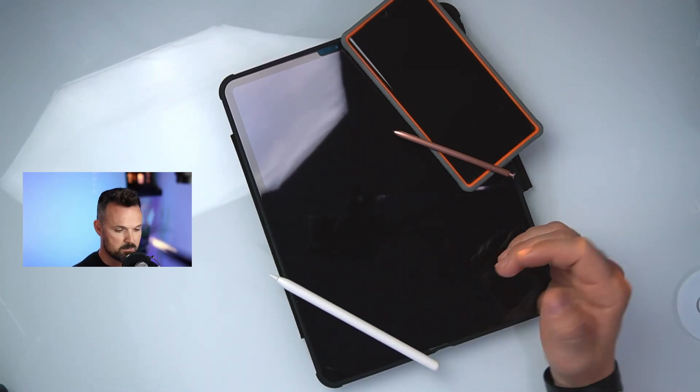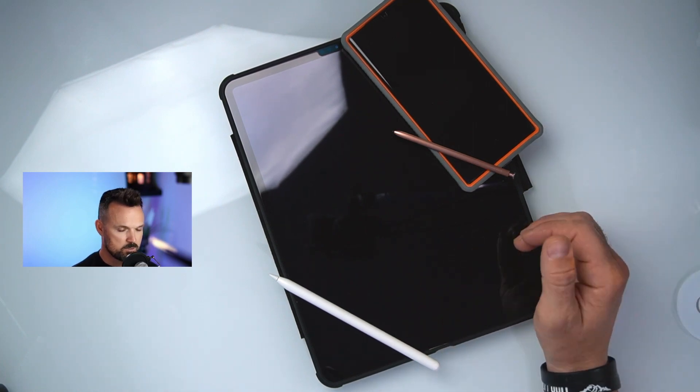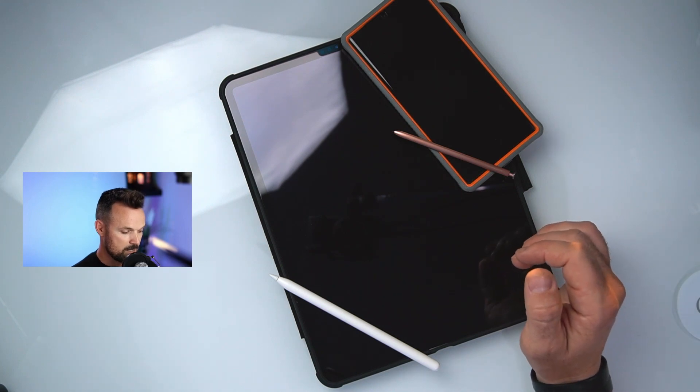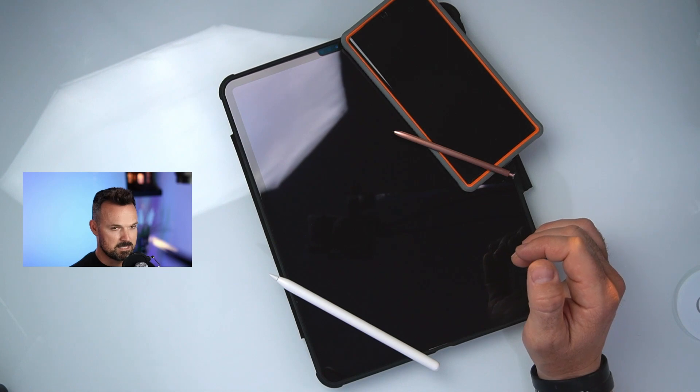It really has not impressed me. The best thing it's for is probably students — I let my daughter use it for school, she's in elementary school and she loves it. But for the money I spent, I really don't feel like it lives up to the price tag. The iPad is touted on YouTube as such a great device, but I don't see it in the same light.